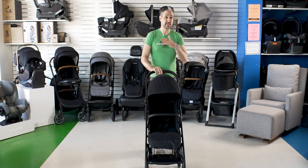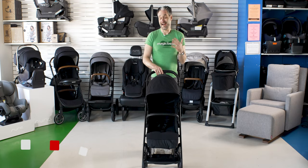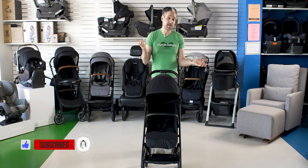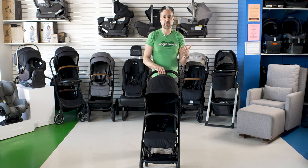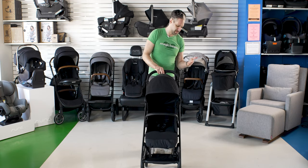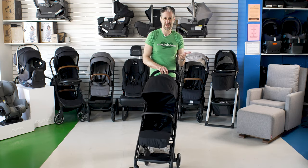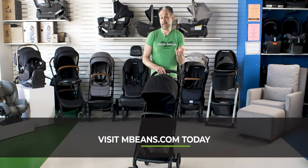Cybex sent me the Cybex BZ to review. Just so you know, none of these views are paid reviews. I am interested in strollers that I'm interested in, and sometimes the manufacturers will send them to me to review, but it's not like they give me money to review the strollers — I want to be able to say what I want to say. As you know, I don't typically pan strollers because I only review strollers that I like.